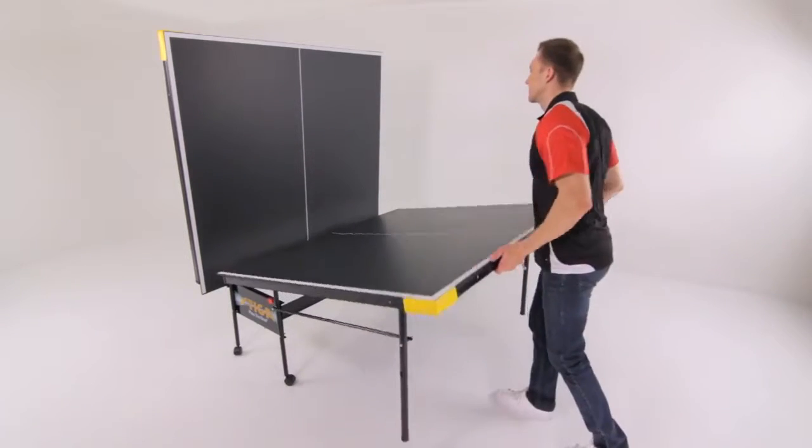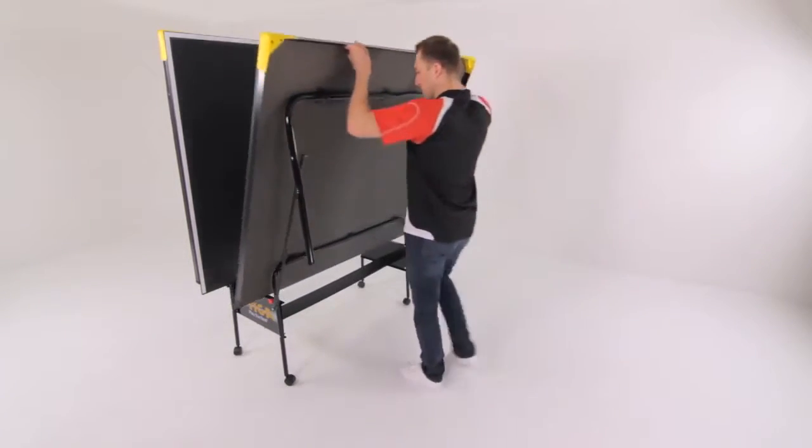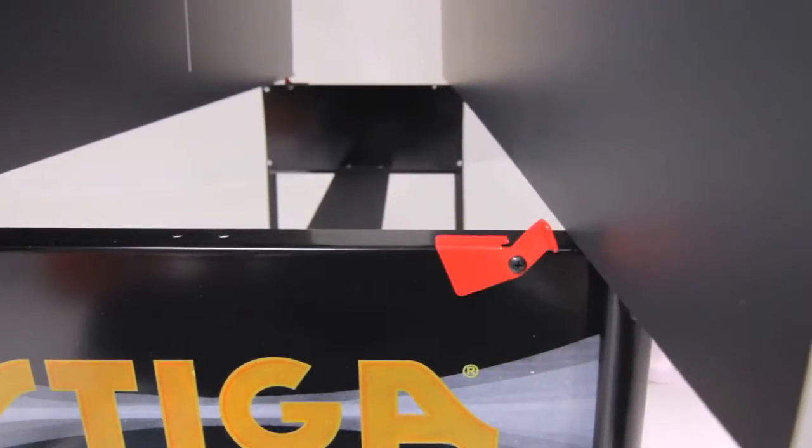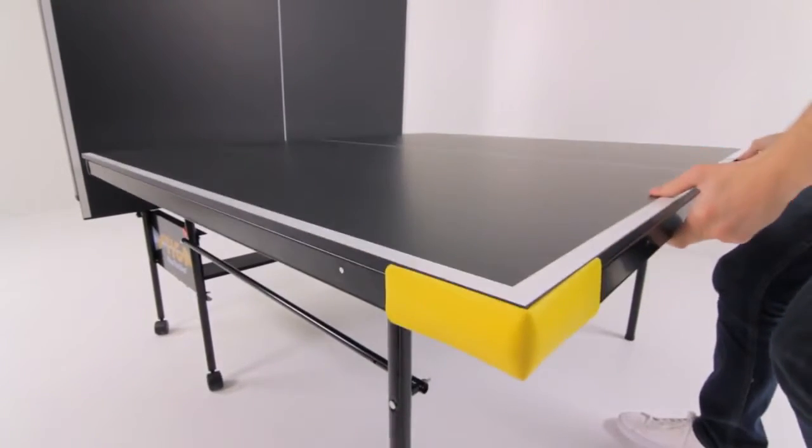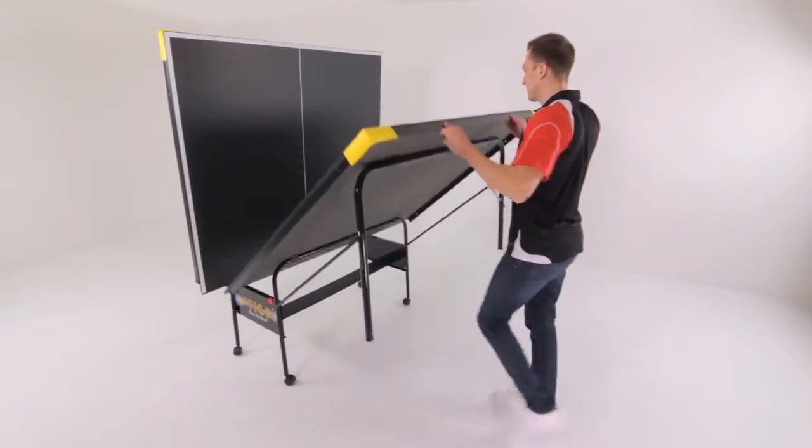Then vertically fold both halves of the table to reach the storage position. The Stiga Legacy self-opening legs automatically deploy when opening or closing the table halves for added safety and convenience.